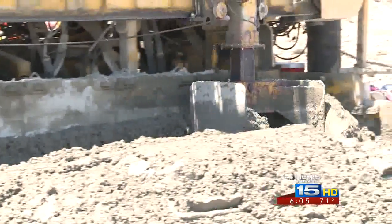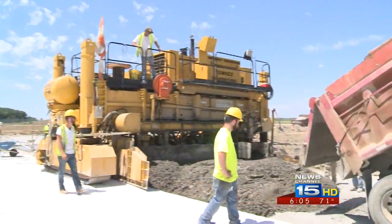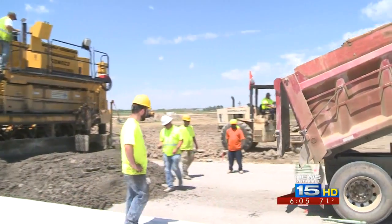News Channel 15's Holly Campbell reports on the biggest construction project in the history of Fort Wayne International Airport. Crews have been working every day since March on a $20 million project to redo one of the airport's runways, and today we got a sneak peek behind the scenes.